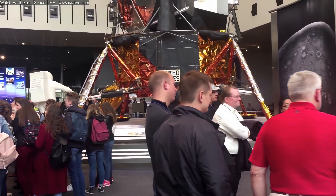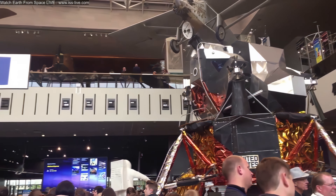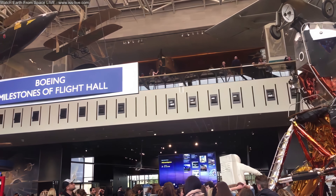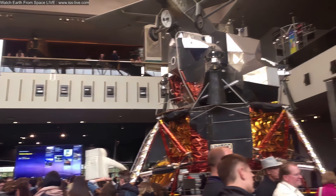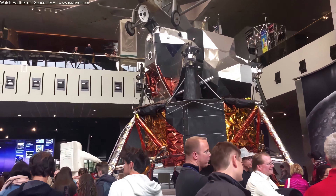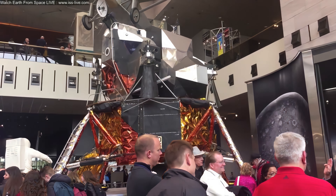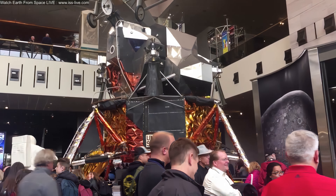This is the Boeing Milestones of Flight Hall — our central gallery, renovated just last summer. Since 1976, more than 300 million people have come through here, and it contains some of the most significant artifacts in the history of flight, including spaceflight. The most visually striking centerpiece is Lunar Module 2 — an actual lunar module. It was intended for a test flight during the Apollo program, but an earlier test flight was so successful that it was deemed unnecessary, and now it is here in our central gallery, outfitted to look as closely like Eagle from Apollo 11 as possible.